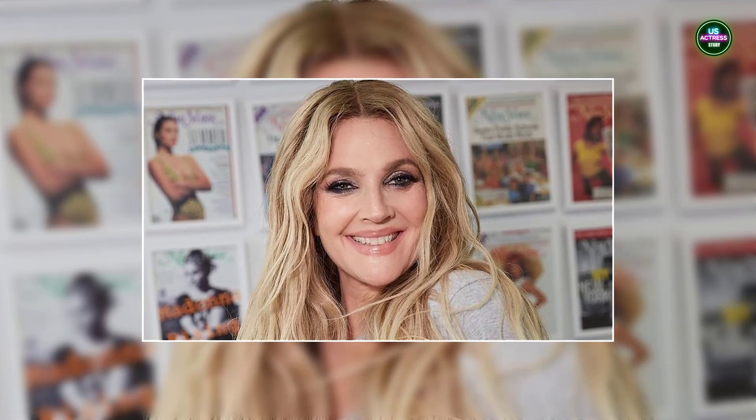14-year-old Drew Barrymore looked 25 again thanks to a skin-plumping primer. Last week, Drew Barrymore threw it back to the year 2000 when she recreated one of her most iconic looks. While the 49-year-old actress and talk show host leans more everyday and natural with her beauty now, her early aughts glam was the moment.